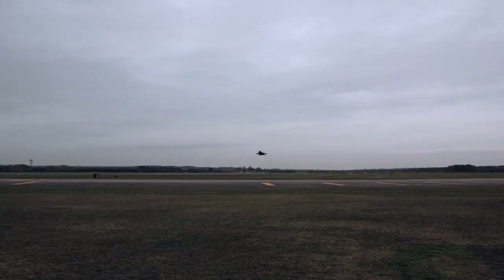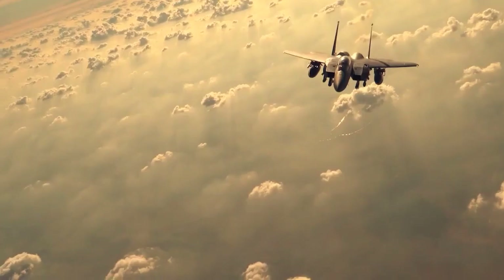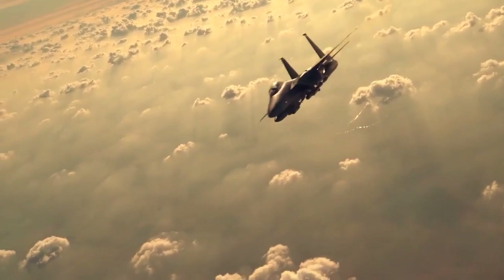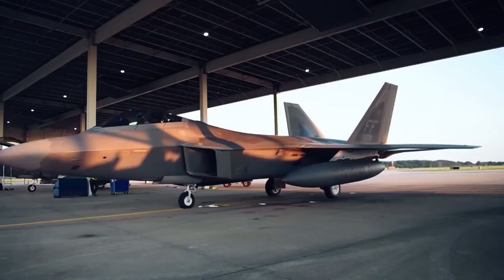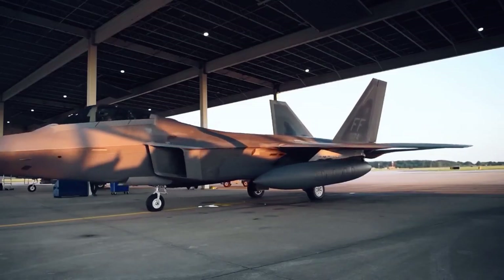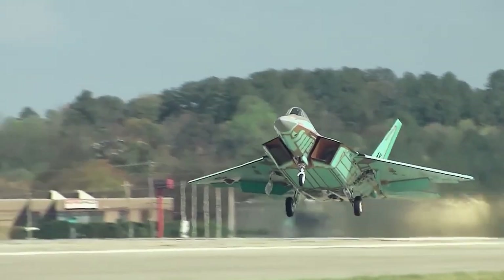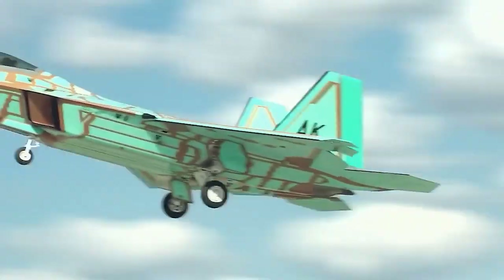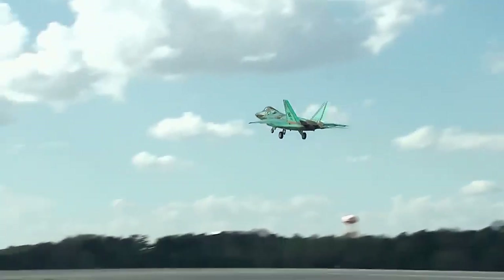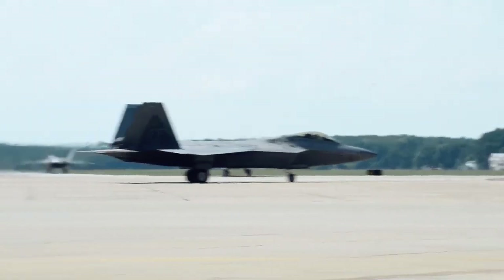Winglets are most effective at reducing drag at lower speeds and altitudes. They work by redirecting some of the air that flows over the wingtip away from the wing, which reduces the vortex created by the high-pressure air flowing over the wing and the low-pressure air flowing underneath it. This reduces drag and improves fuel efficiency, making winglets a popular feature on commercial airliners and other aircraft that spend a lot of time flying at cruising altitudes.